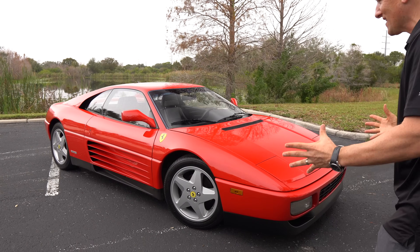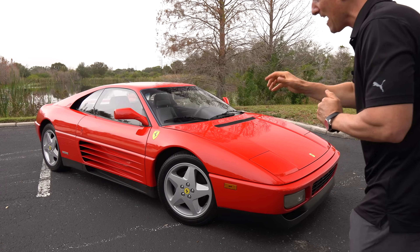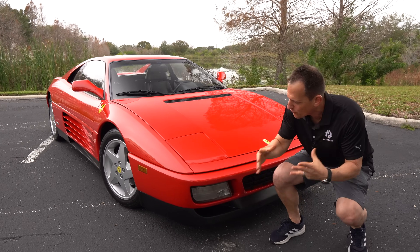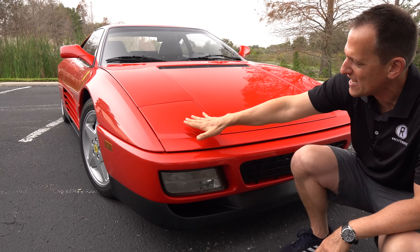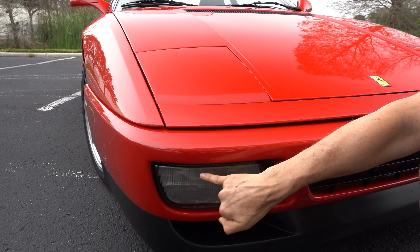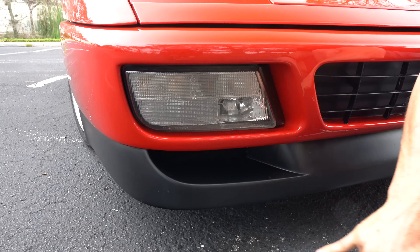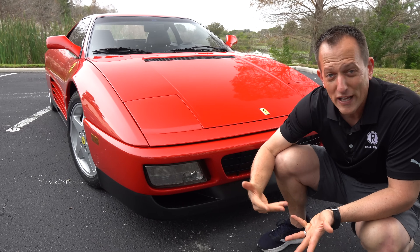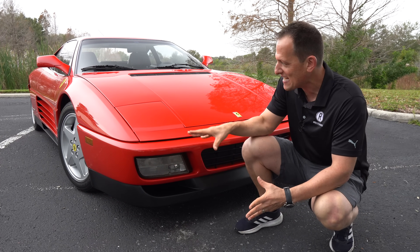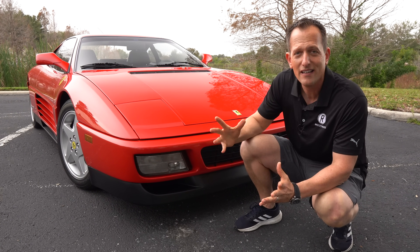Right off the bat, the dimensions and size — this car in person is much smaller than what you see on camera or in pictures. Starting at the front end, when you think Ferrari, you think Corsa red. The color fits it to a T. We have that classic style pop-up headlight design, which gives it that extra sleek look. There's more exterior lighting in the lower corners, and functional air ducts for brake cooling and aerodynamics. This was the style of the day, and it has a lot of similarities with its bigger brother, the Ferrari Testarossa.